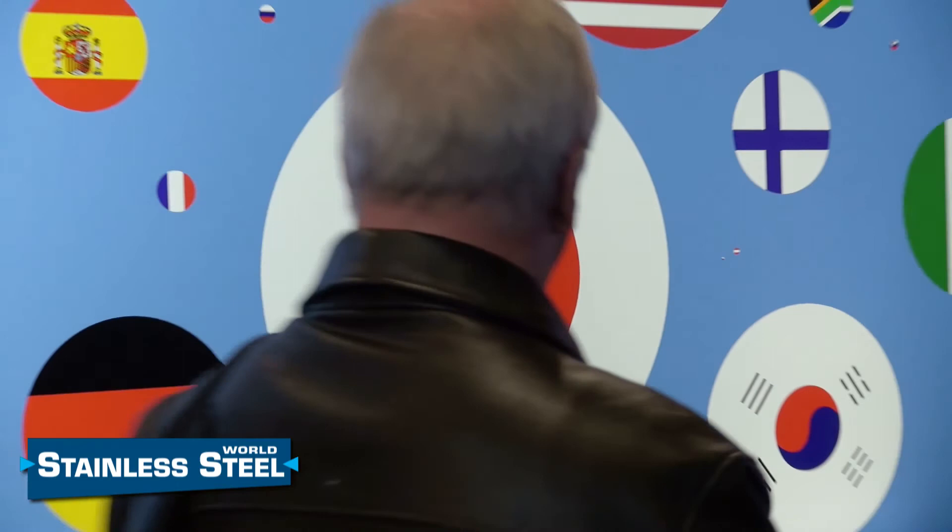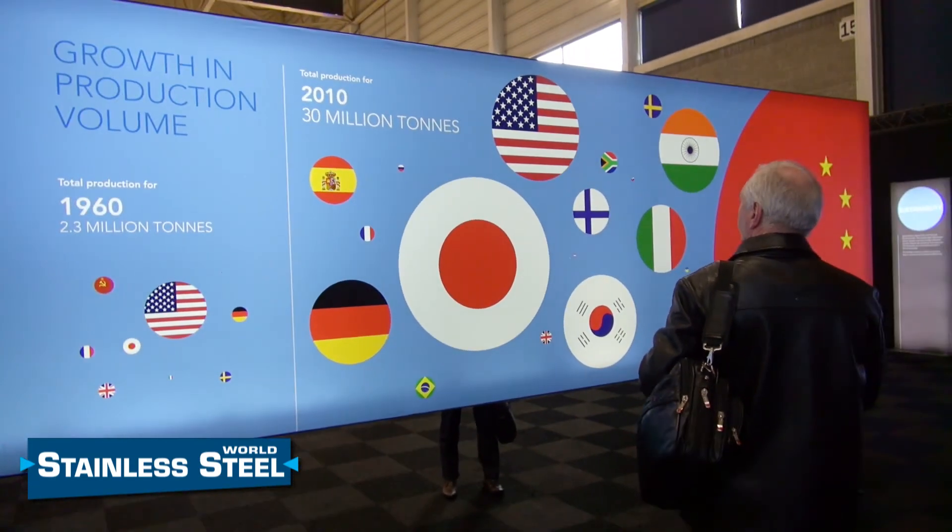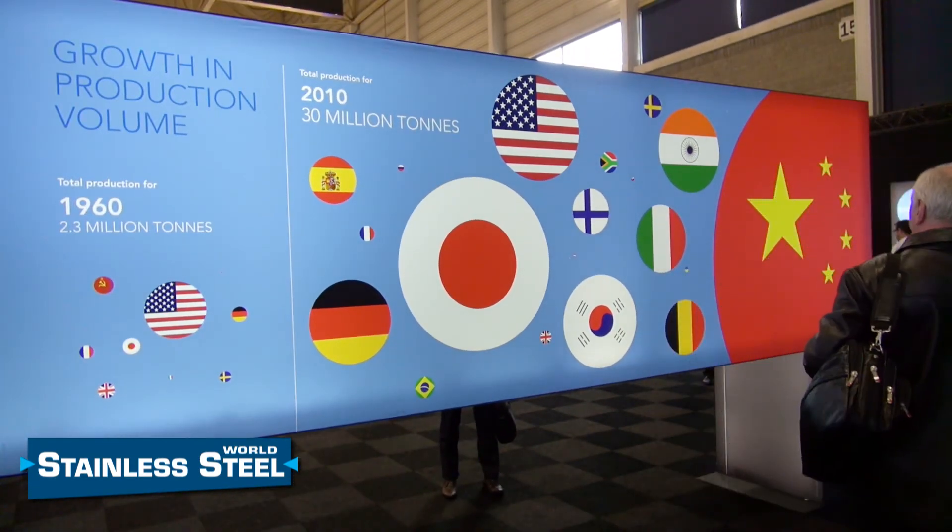One of your panels has what looks like world flags. What does that represent? It represents the growth in the production of stainless steel. You can see where the production was located in 1960 and where it is now, and you can see how the production has shifted and how it has grown.